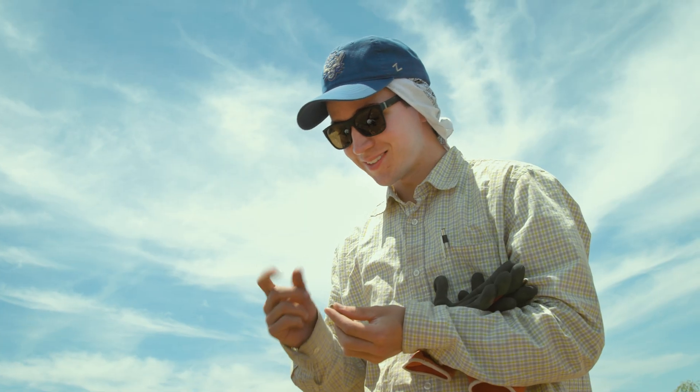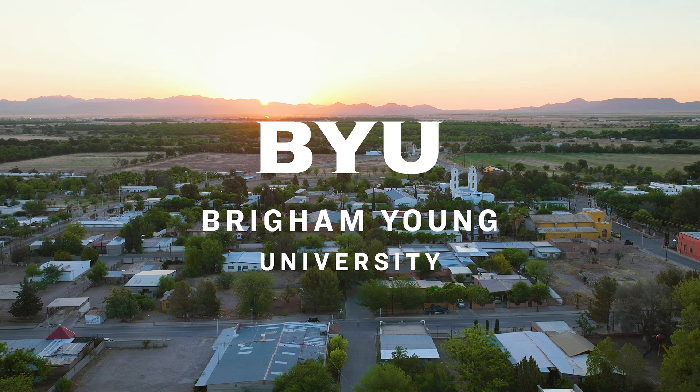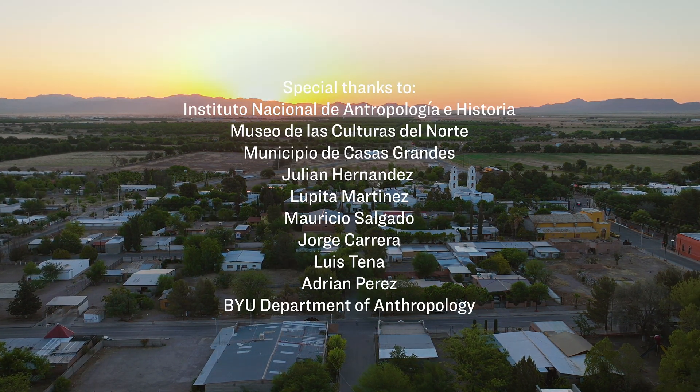I don't think there's anything better than to see that light go off when they pick up that artifact and go, 'This is what I want to do, this is what I want to keep doing.' And then to help them realize the connections that we can make with the past and how that can better our lives today.